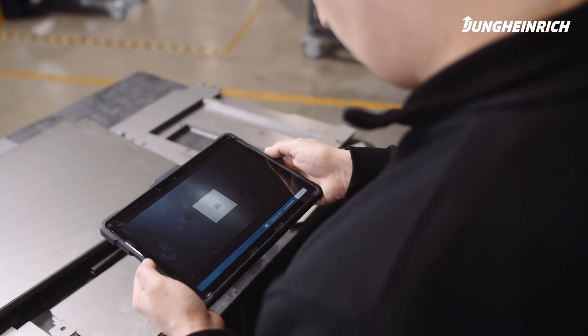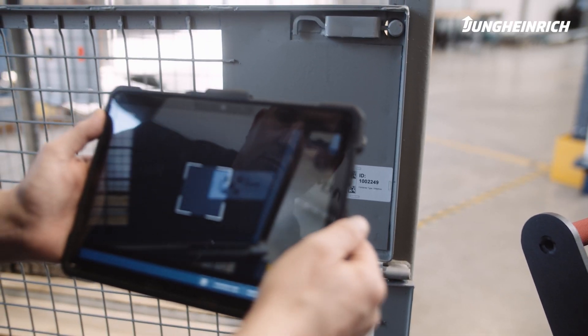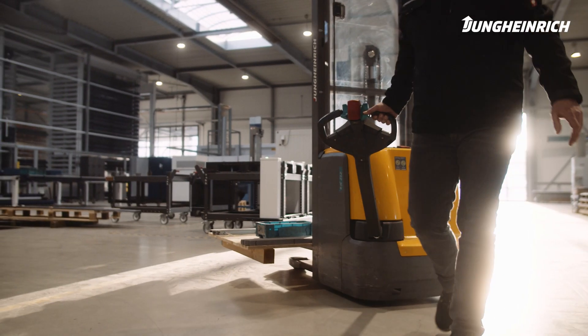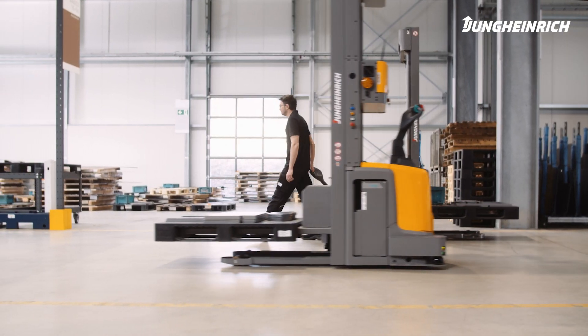Growing product variants, decreasing batch numbers, and shorter delivery times — these are the challenges that the sheet metal industry has to face. The aim is to optimize indirect processes and reduce throughput times.